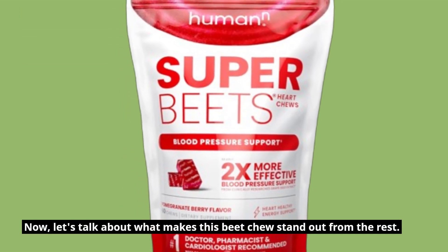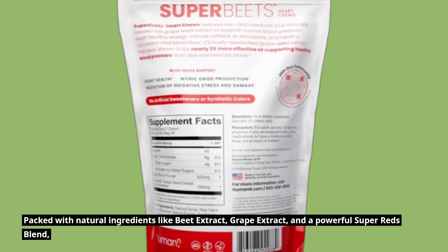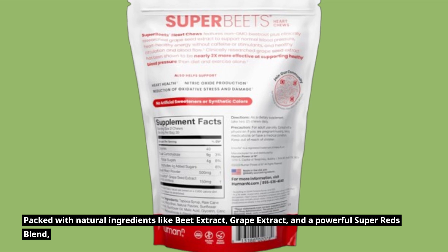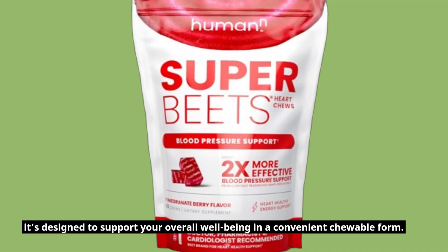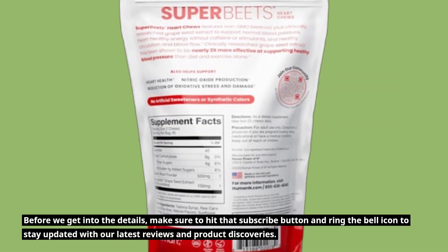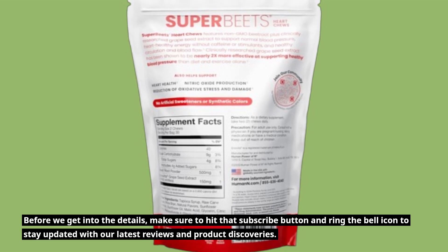Now, let's talk about what makes this beet chew stand out from the rest. Packed with natural ingredients like beet extract, grape extract, and a powerful Super Reds blend, it's designed to support your overall well-being in a convenient chewable form. Before we get into the details, make sure to hit that subscribe button and ring the bell icon to stay updated with our latest reviews and product discoveries.